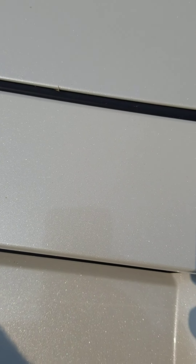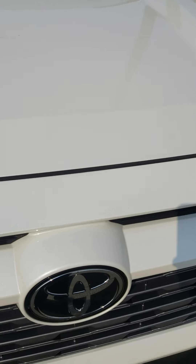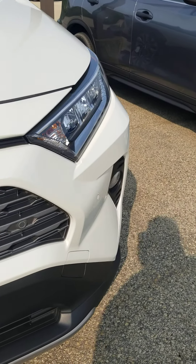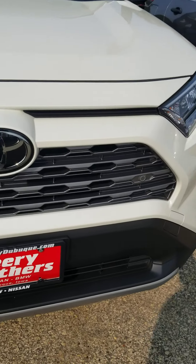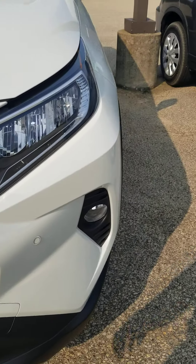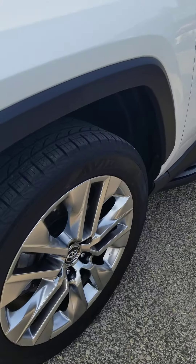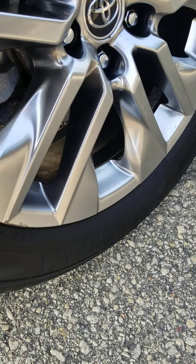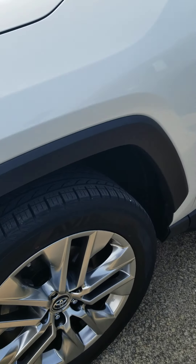Coming in close — you can see that pearl white paint. Looking at the hood and front bumper, no imperfections, scratches, rock chips, or anything like that. Walking around to the driver's side, looking at this front wheel — there's just a little road rash right there on the front driver's wheel.